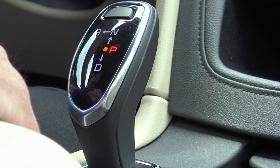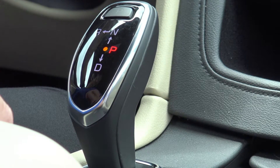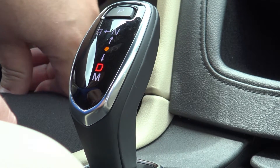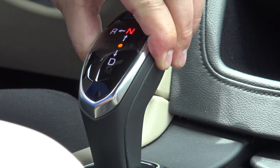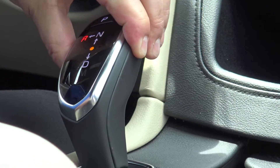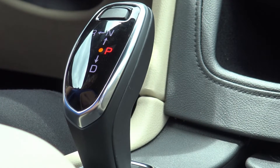The new electronic shifter in the 2017 Cadillac XT5 is a very simple operation. Right now we are in P for park. To put it in drive, squeeze the button on the left and push it down into drive mode. If you want to use manual mode, shift it down into M, or just touch the tap shifters behind the steering wheel and it will take you into manual mode. To go back up, squeeze the button to go to neutral, then push the button on the left, lift up, and push it over to go into reverse. To go into park, push the P and you're in park.